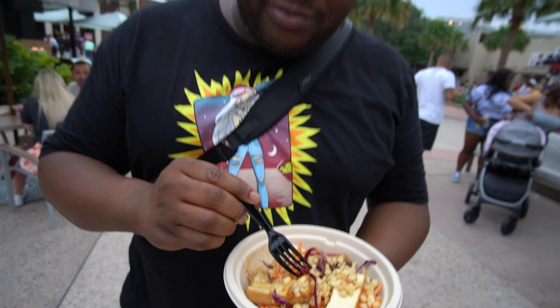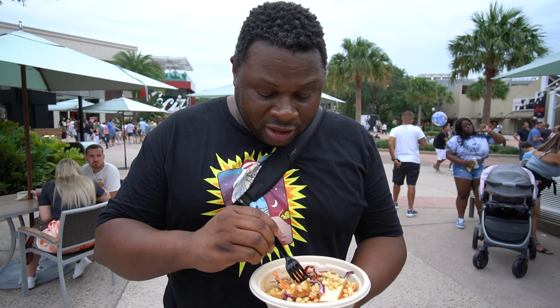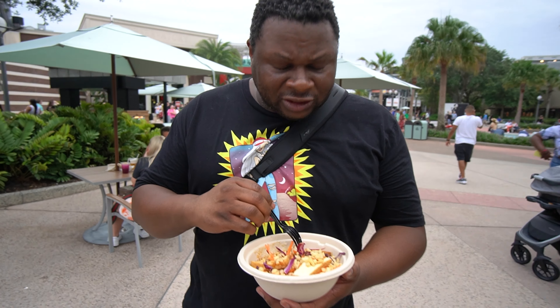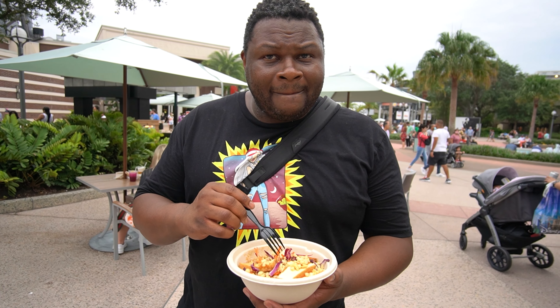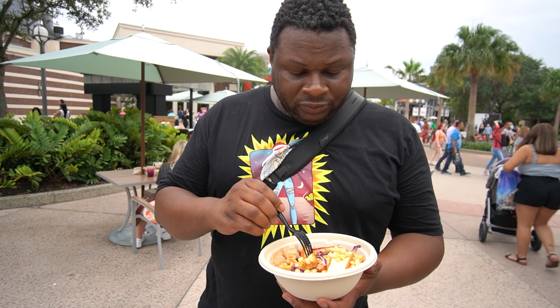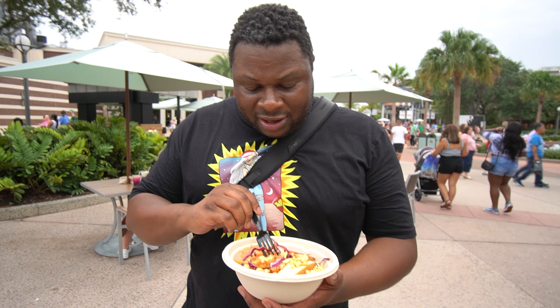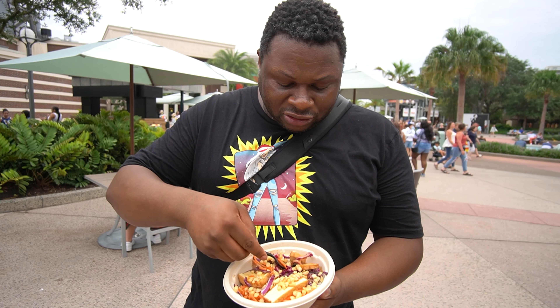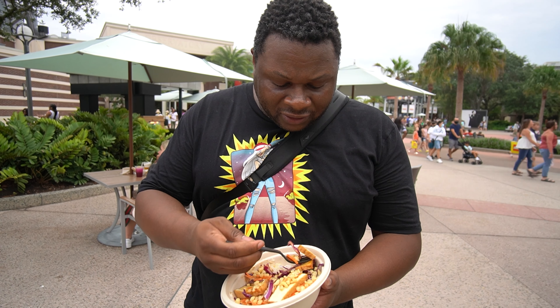I love that they allow you to make your own bowl — you get to basically run the gamut. They only have two vegan sauces: this one, which is the teriyaki, and the wasabi Uso, which is also vegan. A nice mix of carrots and cabbage and the tofu; it's got a little color to it, which is nice, on top of the rice.